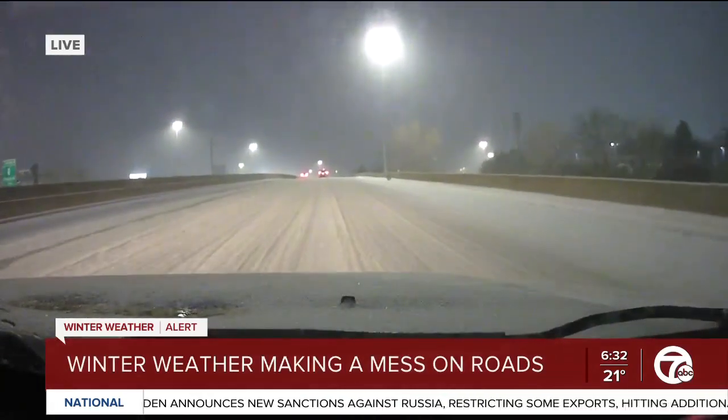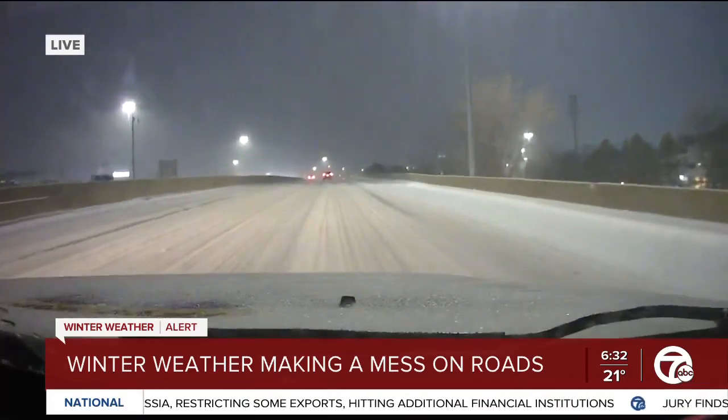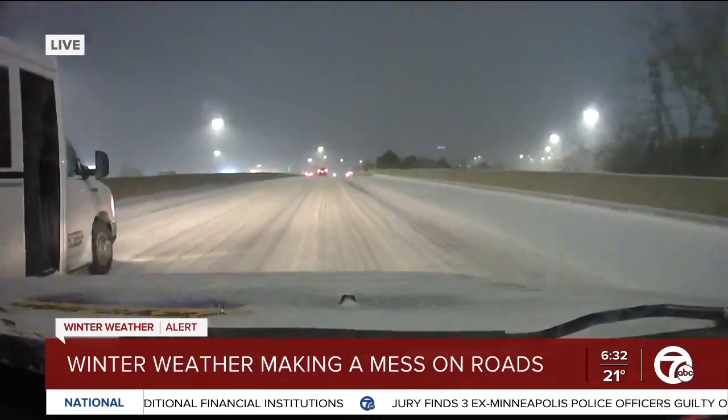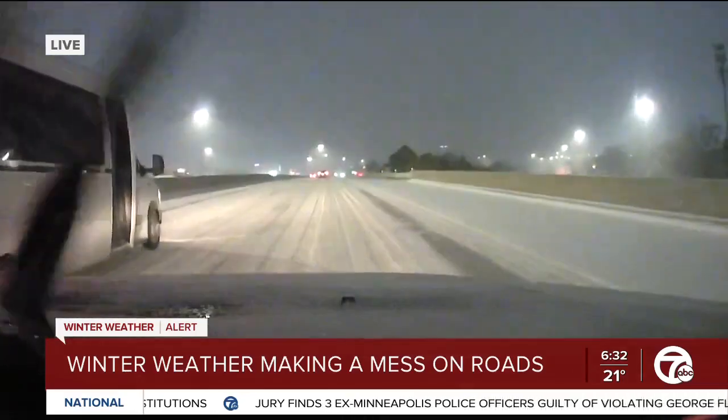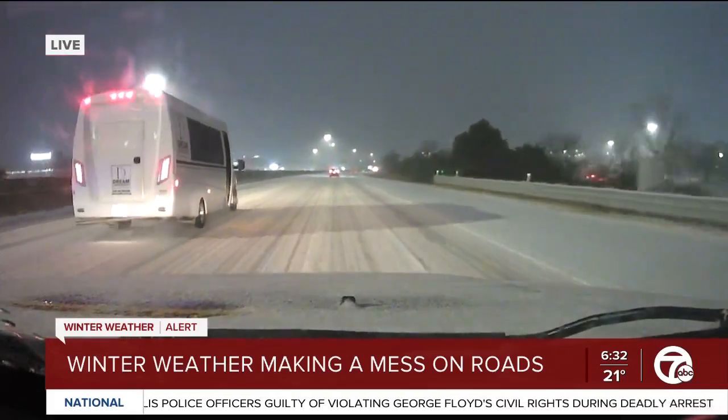We are on a freeway and these roads are still snow covered. And that is really the big issue this morning. As more people get out on the roads — people heading to work, dropping the kids off at school — this is an issue. You can't even see the lanes, so I can't stress this enough. Although there's not a ton of snow buildup,